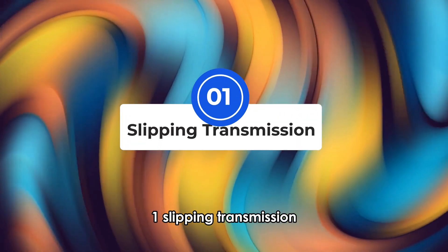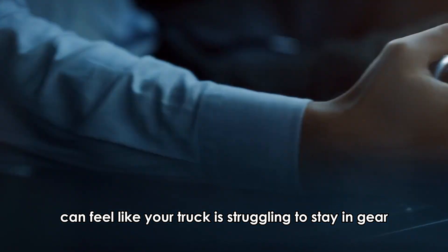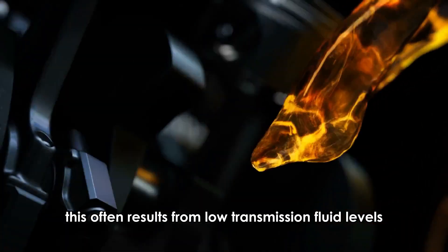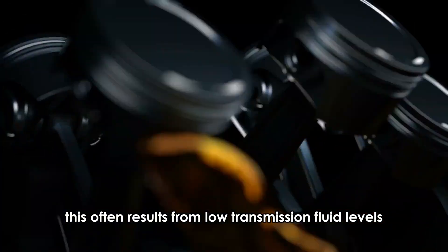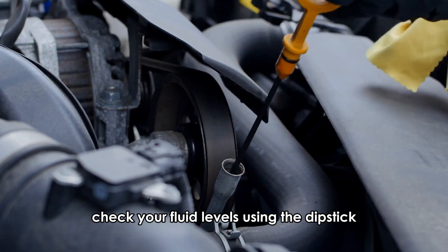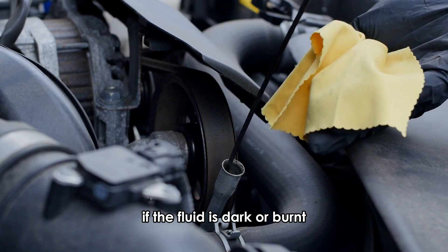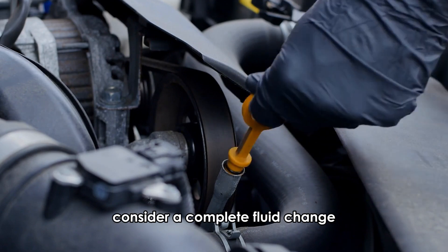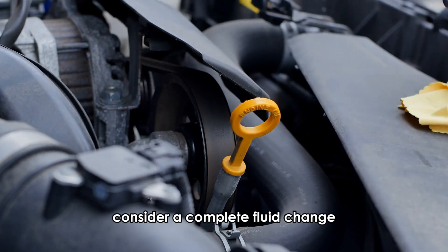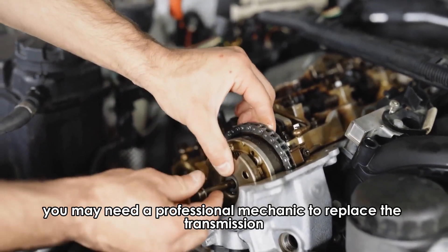1. Slipping Transmission. A slipping transmission can feel like your truck is struggling to stay in gear. This often results from low transmission fluid levels or worn-out fluid. To fix this, check your fluid levels using the dipstick. If it's low, add the recommended fluid. If the fluid is dark or burnt, consider a complete fluid change. In more severe cases, you may need a professional mechanic to replace the transmission.